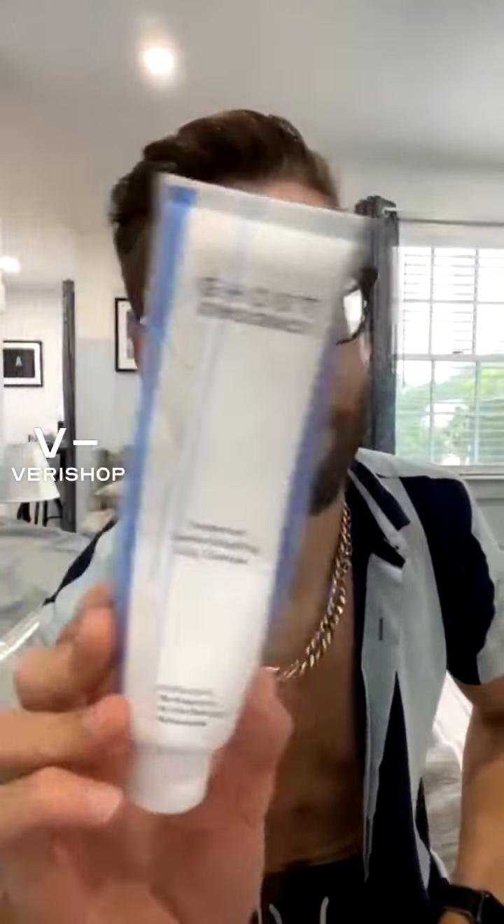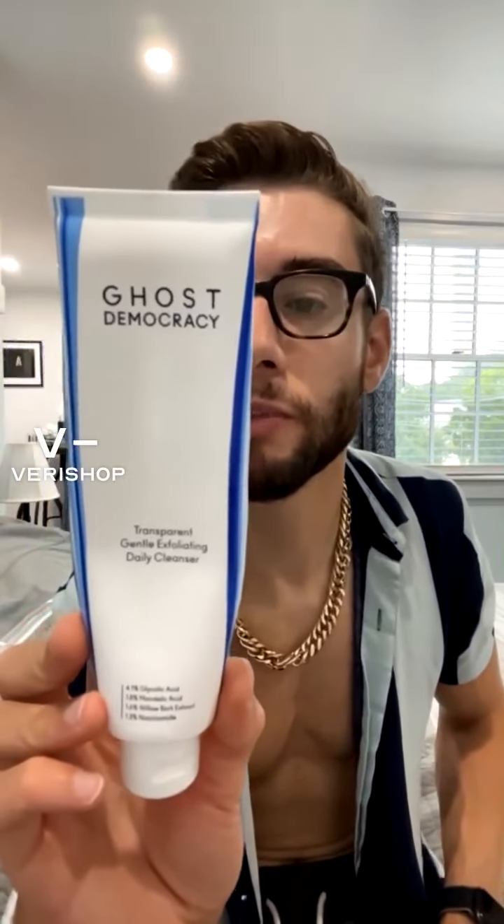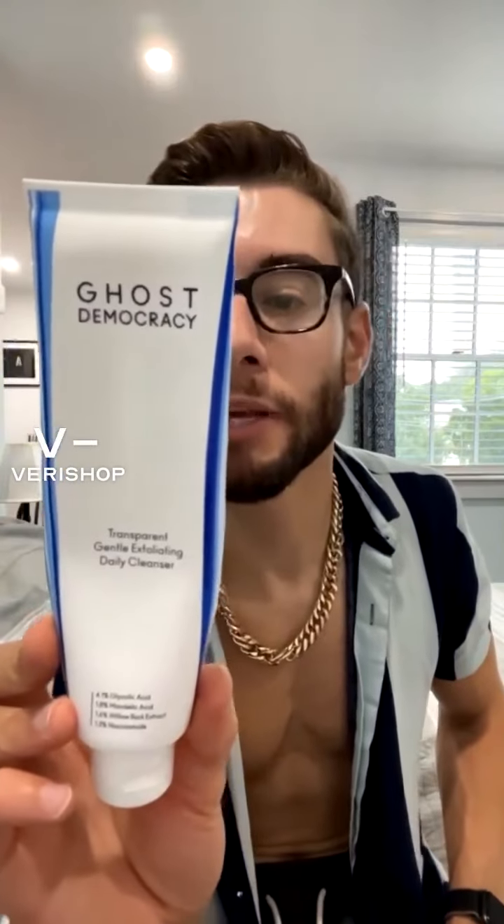Just finishing up on this really great cleanser — it's sulfate free, paraben free, oil free, fragrance free, alcohol free. It washes gently and cleanses and exfoliates without stripping skin of its natural moisture. It's for all skin types, it's cruelty free, it's vegan, and it's made in the USA.